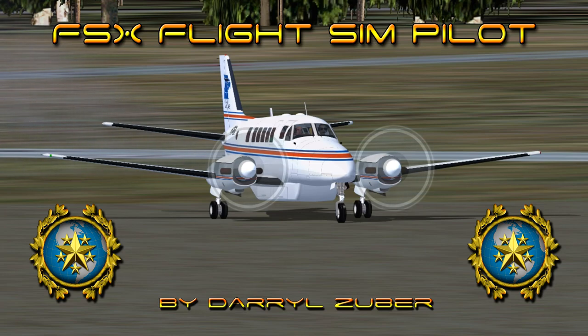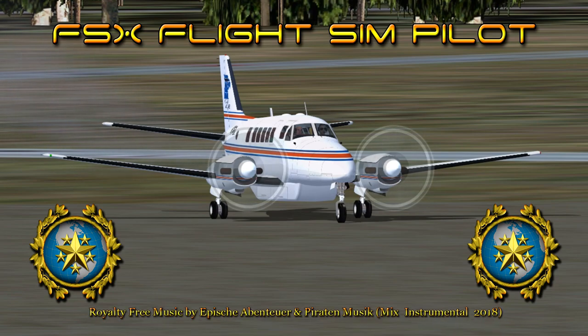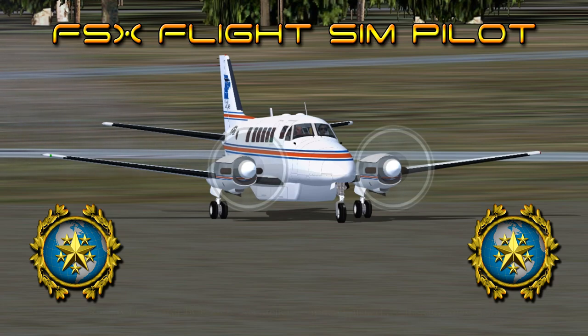Welcome to my FSxFlights Simpilot channel. Video number 294. Flying the Beechcraft Model 99 from Yakutat, Alaska to Port Hardy, British Columbia in Flight Simulator 10. Video produced by Daryl Zuber. Altair November 5 Juliet Delta is departing Yakutat Airport, Alaska USA, arriving Port Hardy, British Columbia, Canada. Royalty free music by Apish Aventoyer and Piratin Musique, Mix Instrumental 2018. I hope you enjoy the video.